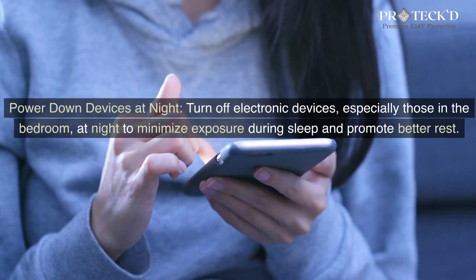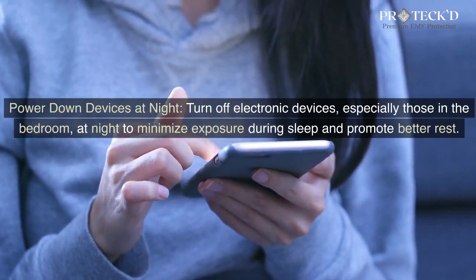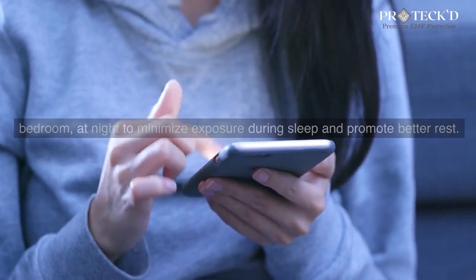Power down devices at night. Turn off electronic devices, especially those in the bedroom, at night to minimize exposure during sleep and promote better rest.